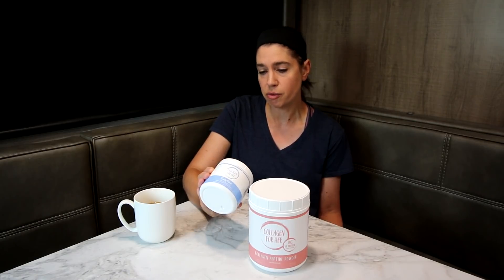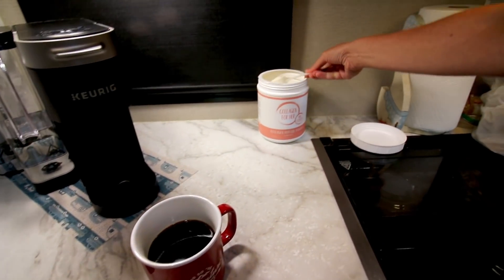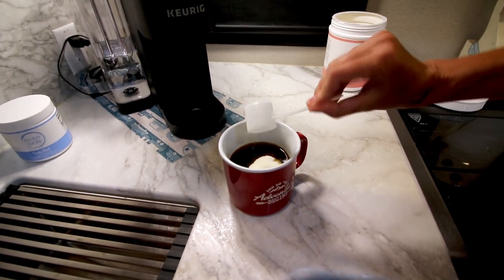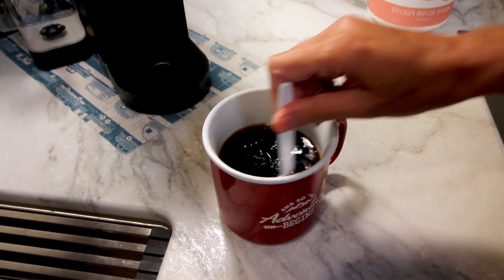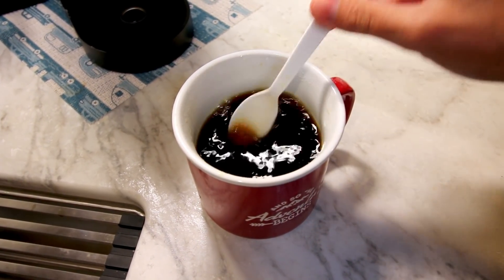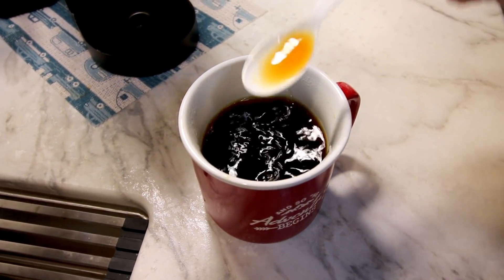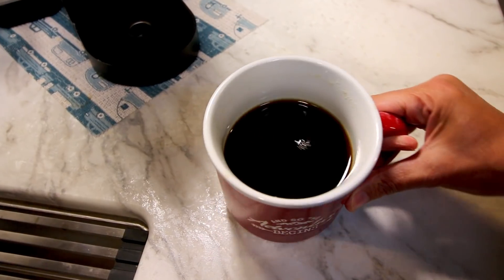Out of the two, this one does dissolve just a little bit quicker than that one. I don't know if it's because this one has added things in it, but it's pretty much gone instantaneously. The other one takes a tiny bit more but still dissolves really quickly. There's no taste, which is fantastic. You're not going to see any texture change either. I would recommend adding it to something hot for the best results. That said, I do like adding it to smoothies too — even though they're cold, when you're blending it gets mixed in nicely and you don't even know it's there.